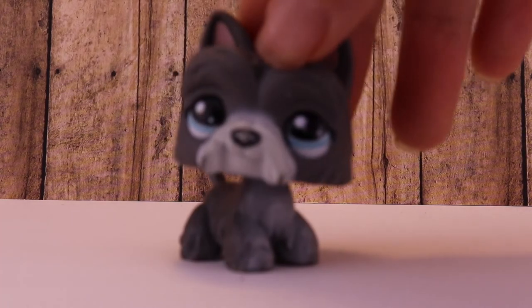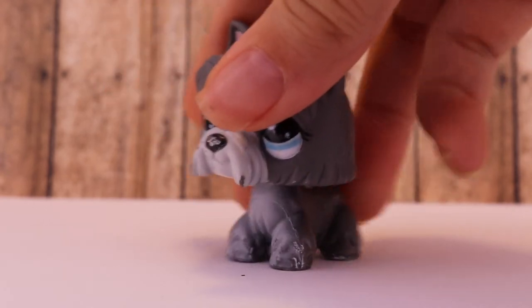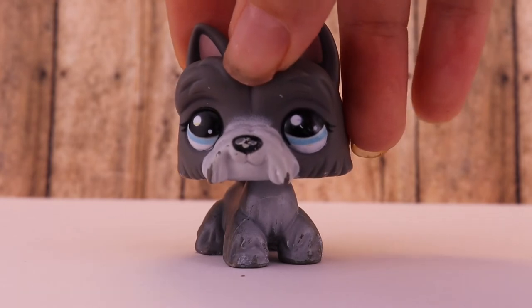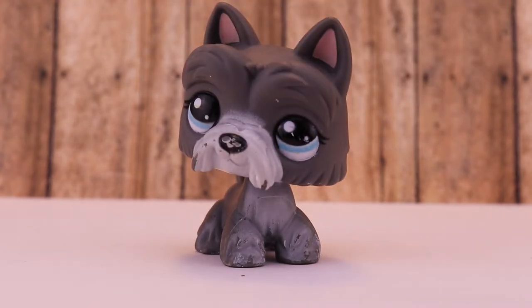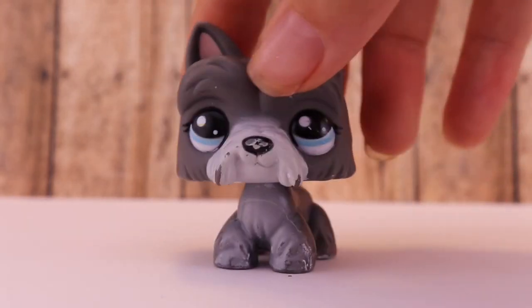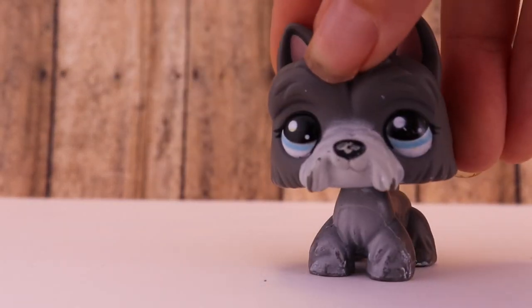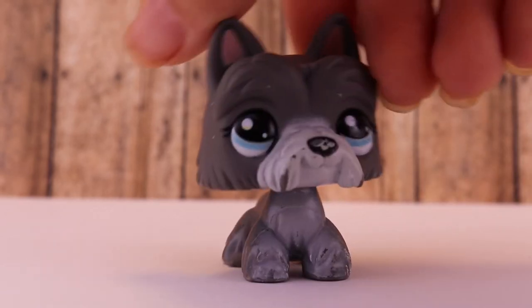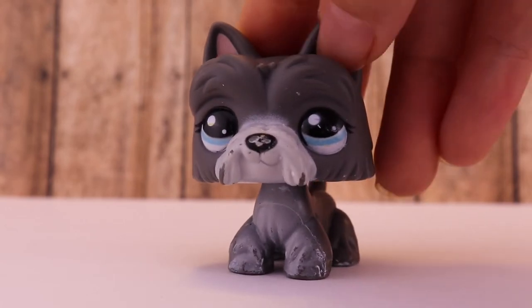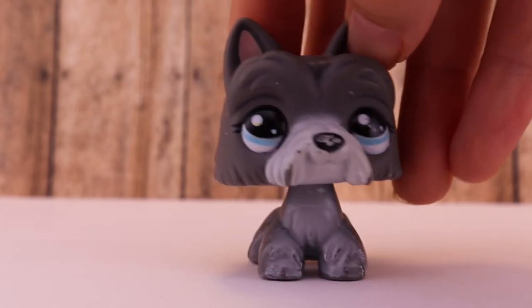Last but not least, this Scottie dog! I love Scottie dogs, I think they're super cute. This one's got a couple of scratches but she's still adorable. I didn't even know it existed until I went to LPS Con, so thank you LPS Con for helping me find this adorable little Scottie dog. There is actually another Scottie dog that I absolutely love but don't have yet — she's on my wish list: the white Scottie dog with the blue eyes and the pink nose.